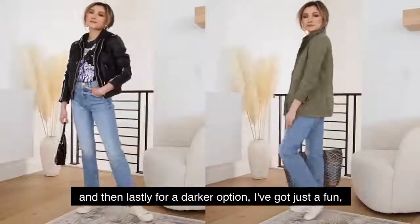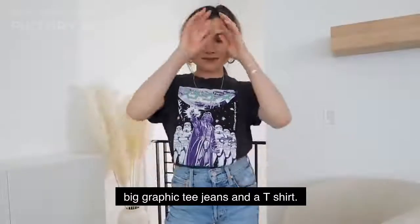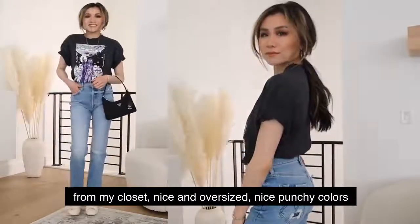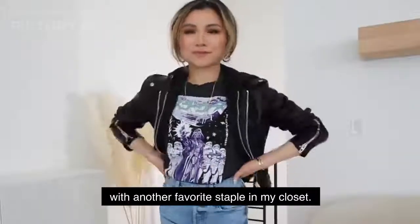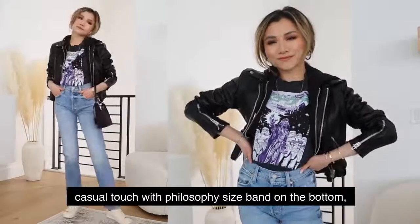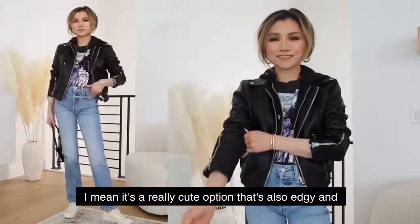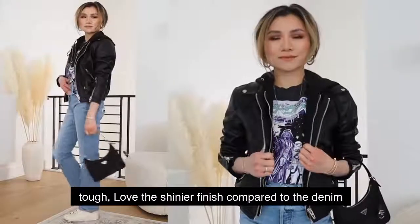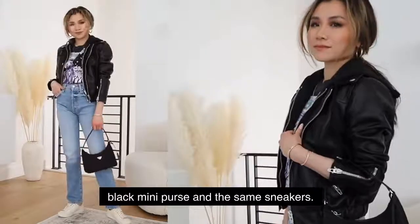For the darker option, I've got a fun big graphic tee — jeans and a t-shirt, you can never beat it. This was just an old one from my closet, nice and oversized with punchy colors. I topped it off with another favorite staple: the faux leather jacket. This one has a more casual touch with an elastic waistband on the bottom and an extra hoodie lining — it's a really cute option that's also edgy and tough. I love the shinier finish contrasted against the denim and graphic tee. I finished off with a little black mini purse and the same sneakers.